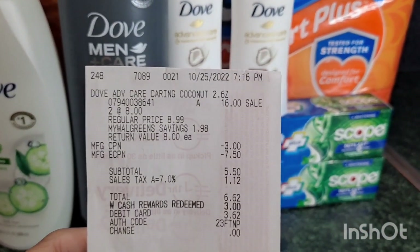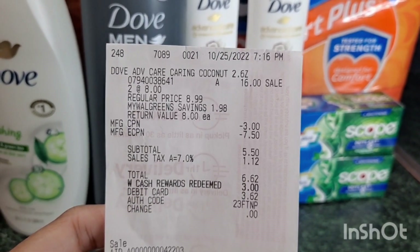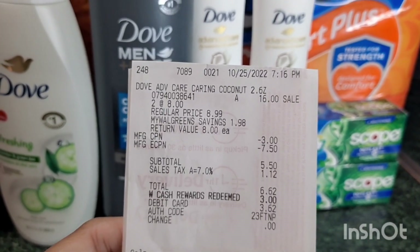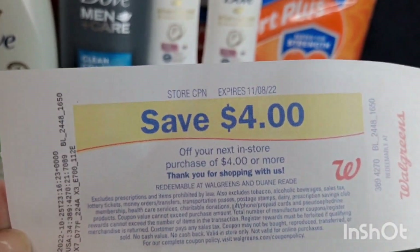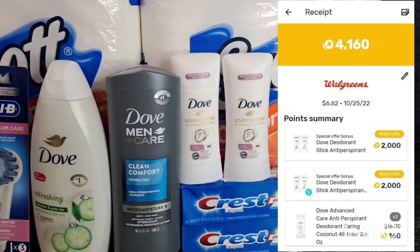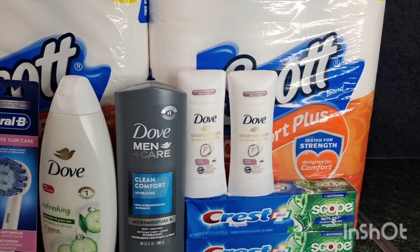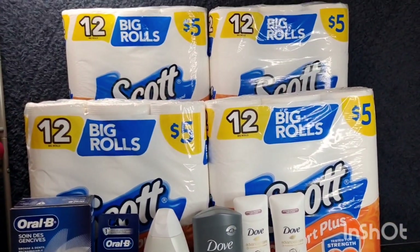Submit your receipt on Fetch for 4,000 points, making the two Doves just 25 cents each. On my receipt: two Doves at $16, my $7.50 digital, and I rolled the $3 register reward from Crest. My total is $5.50. I only had $3 Walgreens cash in this account, so I paid $2.50 out of pocket plus tax, then received the $4 register reward. Submitting on Fetch got me 4,160 points or $4.16 back — making both Dove sticks just 34 cents total, or 17 cents each.